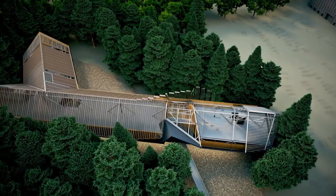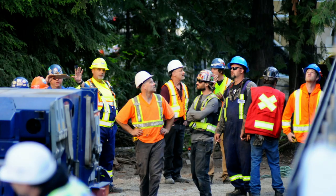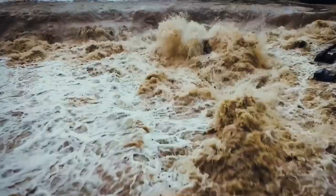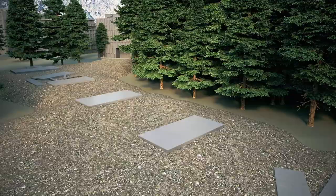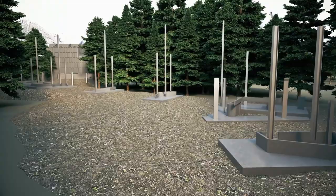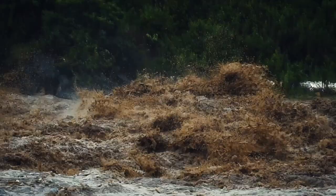In 2013, construction begins. The first challenge the engineers face is to make sure the building can stand up to any amount of flooding. They build six towering 16-foot legs, on top of which the museum will sit, lifting it above any floodwater. These piers have three super-strength steel columns running through them, making them strong enough not only to withstand raging water, but anything it's carrying along with it.